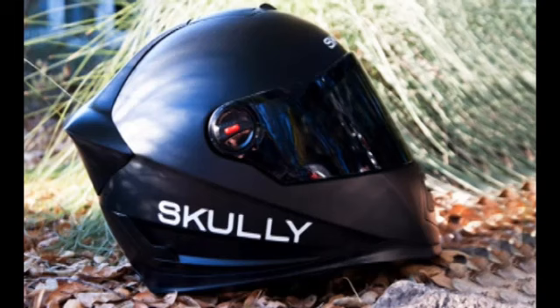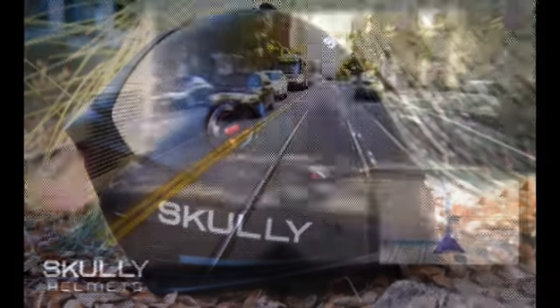According to Scully's press materials, the display is not in the rider's primary field of vision and appears as if it were floating six meters ahead. The helmet runs a modified version of the Android operating system, which comes loaded with navigation and Bluetooth connectivity. With the helmet paired to a smartphone through Bluetooth, the rider can use voice command to make phone calls and start music playback. The heads-up display can also show the image from an integrated rear-view camera, which has a 180-degree field of vision, so the rider can see when it is safe to change lanes.